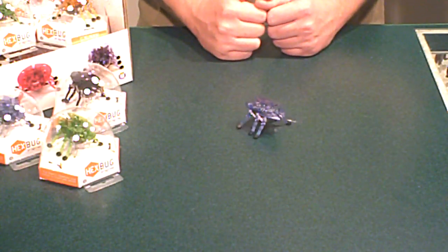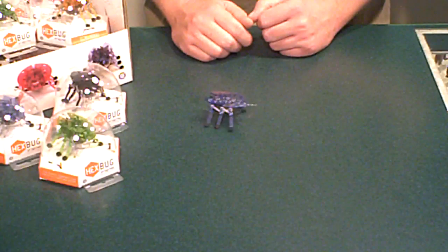It's a lot of fun to experiment with, set up mazes for, and make it walk out of different obstacles. That's the Hexbug original.